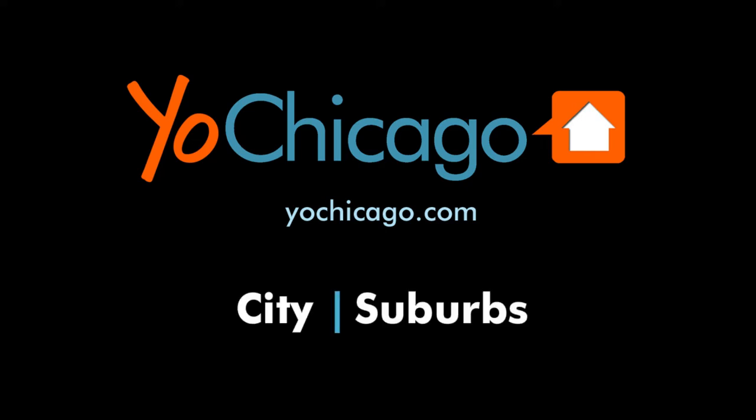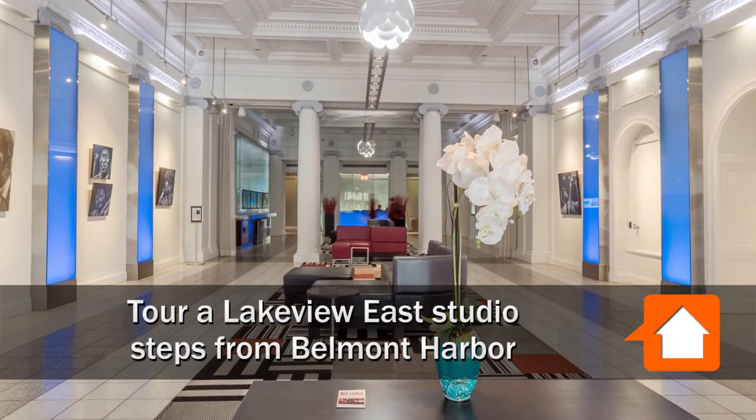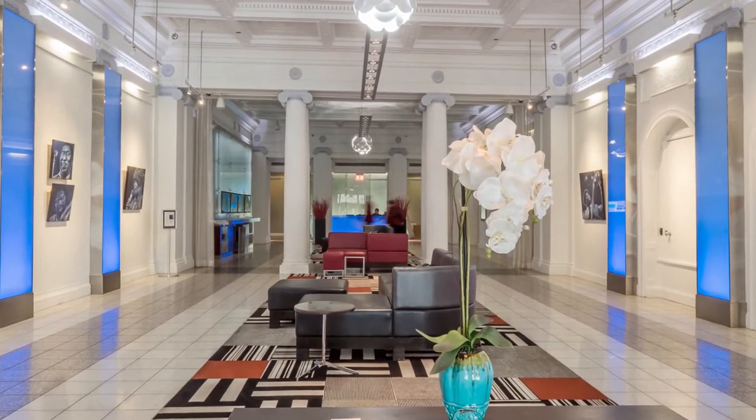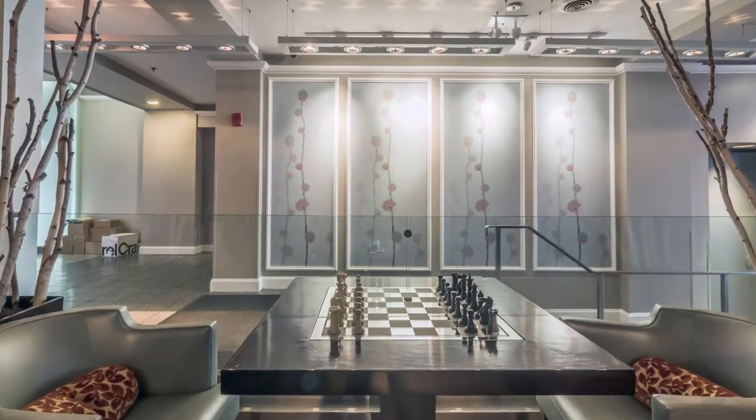Joe Zinkas from YoungChicago.com, I'm in Lakeview East in the grand lobby of the Belmont where I reside, headed upstairs to tour an apartment after a brief look at some of the inviting lounge spaces that branch off the lobby.